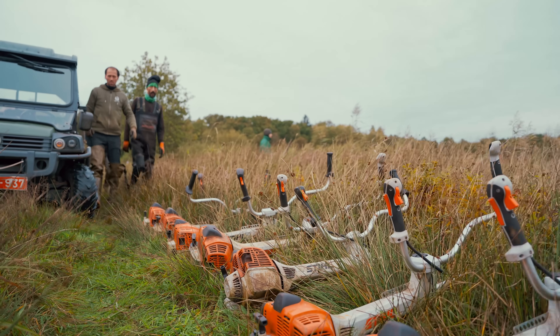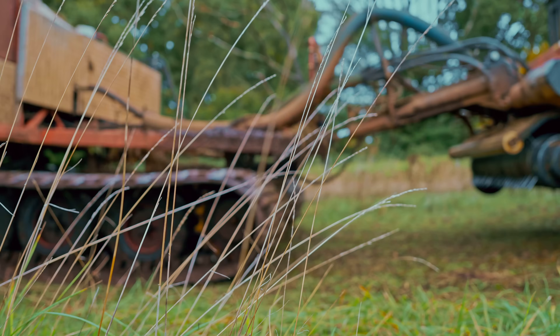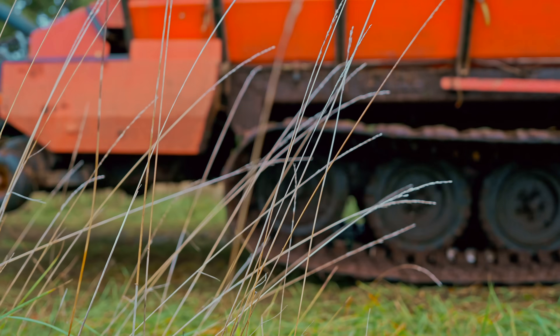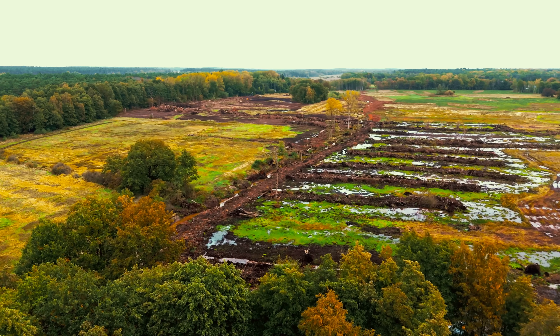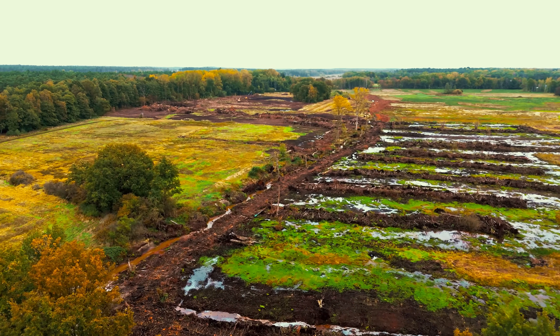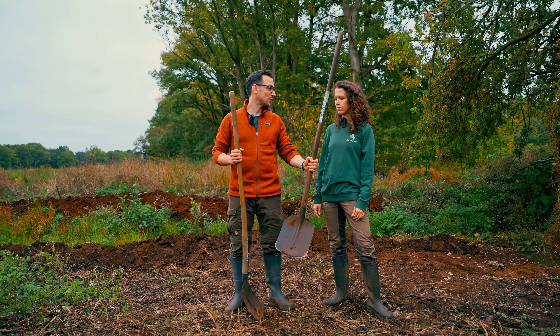Decades of farming have left behind overly fertilized soil, which when left alone allows grass to grow fast and take over. That's why we mow again and again until the soil is ready to reset and the peatland can return. And number four: put the plug back into the bathtub. And that's what we're actually doing today.